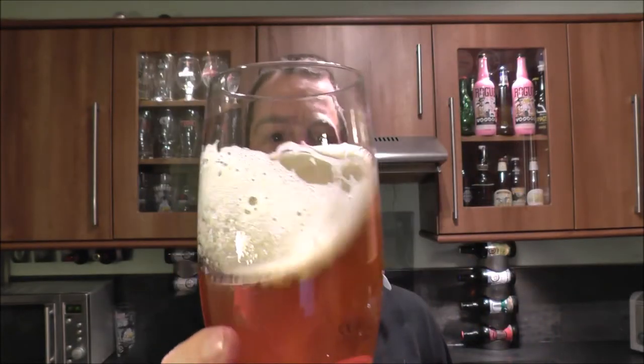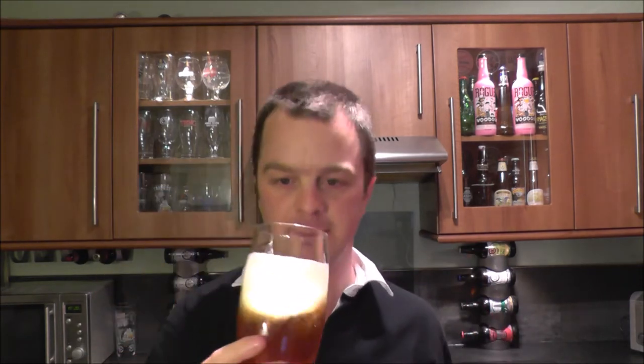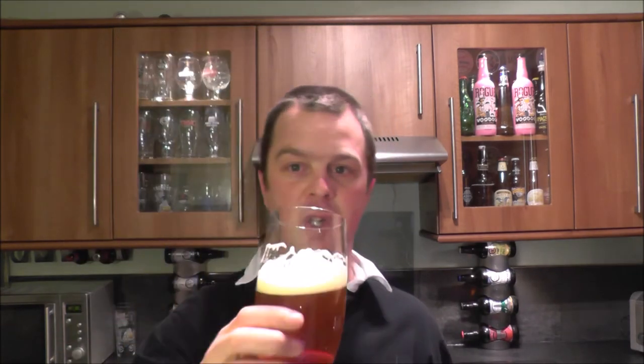Getting my nose into this beer, you can definitely get the Brett — it's a funky, dry, horse-blanket kind of aroma. But then you've got a really nice citrusy, pungent finish on this beer as well, with a nice malty sweet finish. I'm going to dive in — this seems very promising. Cheers!